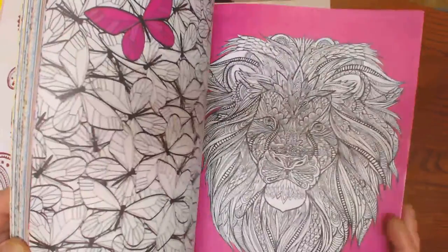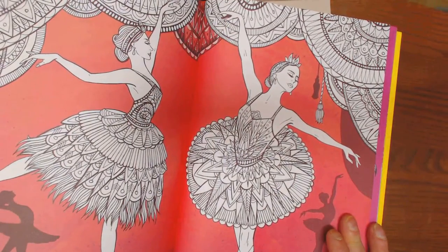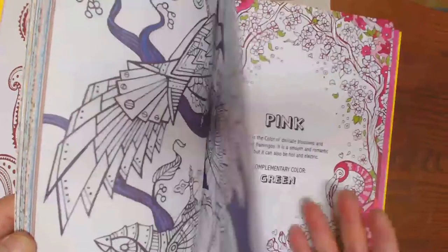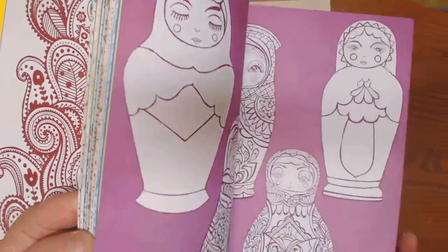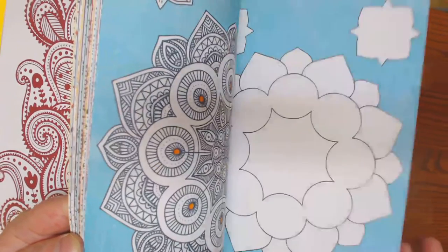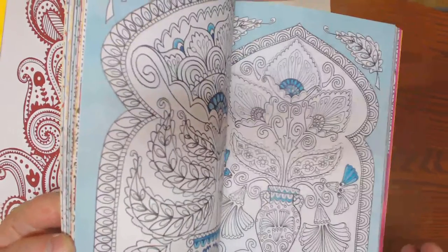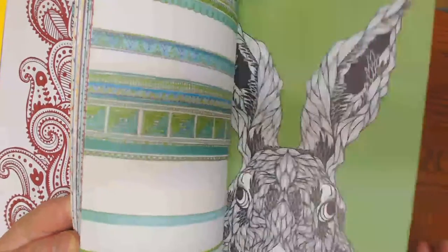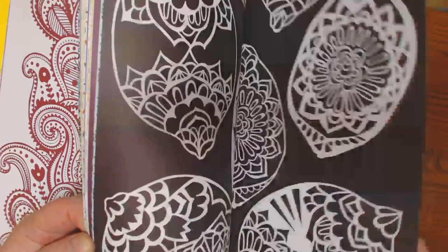The coloring on that one didn't bother me that much, to be honest, but these beautiful images — they kind of dictate your color palette for you a bit. This book is done in pinks, and then indigo and violet, blue, and green.